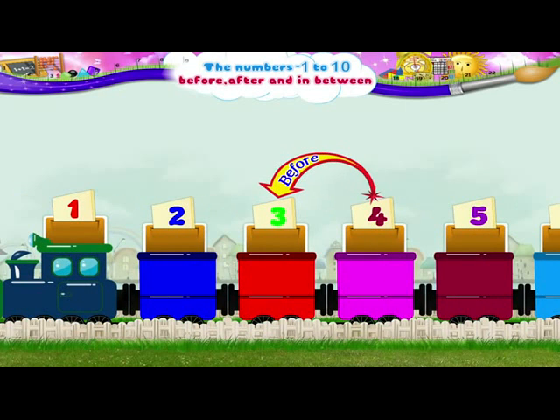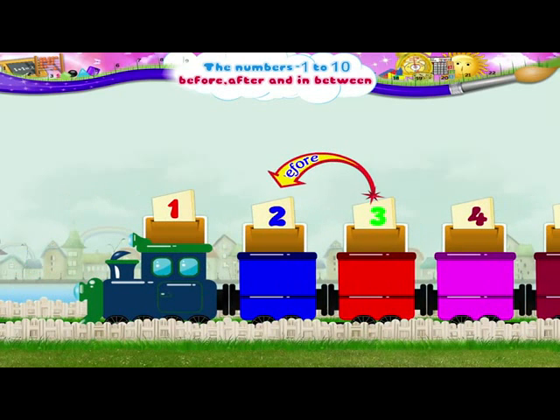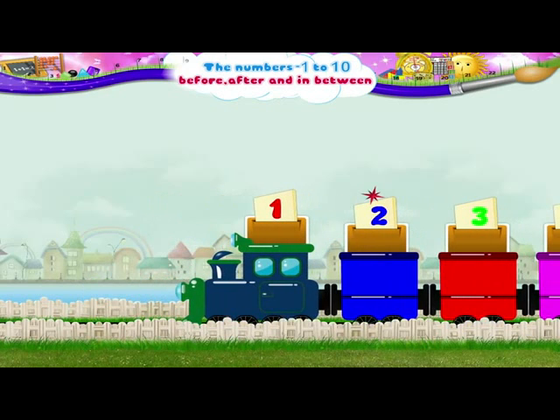3 comes before 4 and 2 comes before 3. And finally, the number that comes before 2 is the number 1.